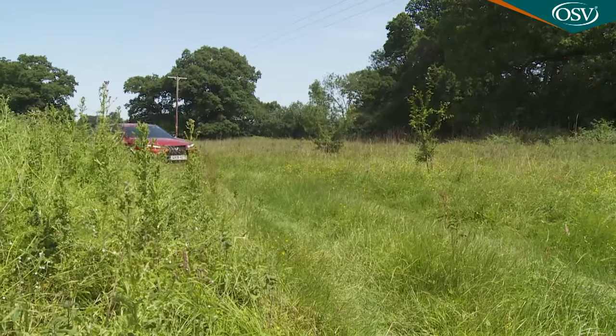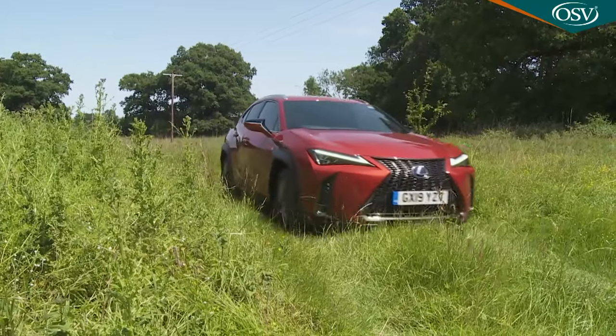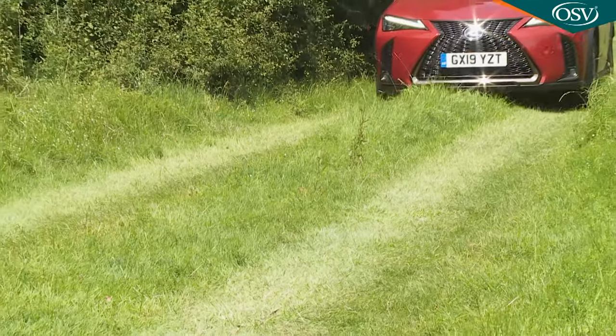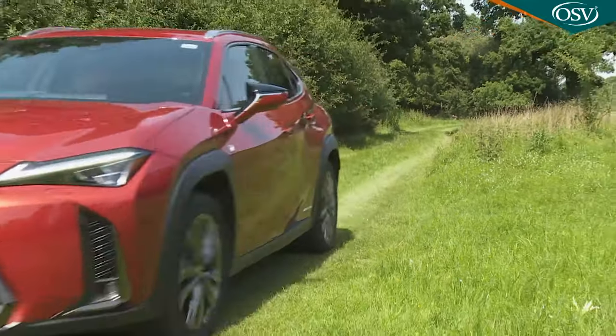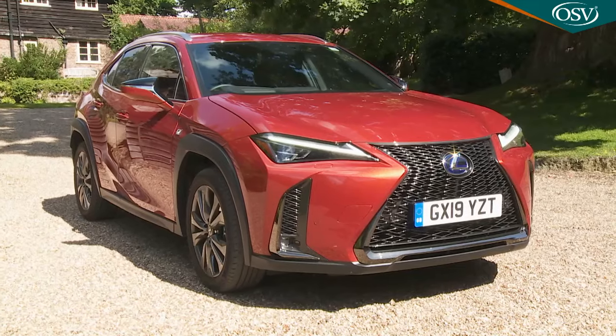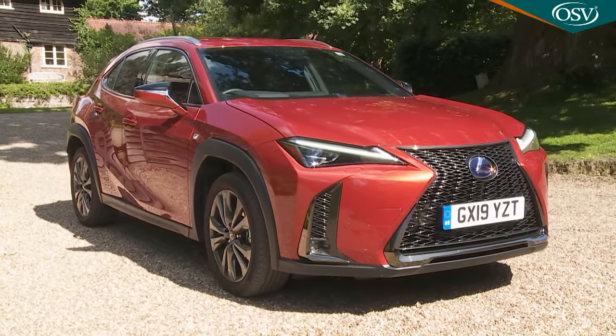The E4 system comes with an already pronounced frontward power bias, but it'll deliver the extra winter traction that many owners need. Light field tracks are also within this car's remit in E4 form, but given that there's just 160mm of ground clearance, you'd be unwise to attempt anything more testing than that. That's not what this car is about, nor would it suit as a tow car — both braked and unbraked towing capacity is limited to just 750 kilos.